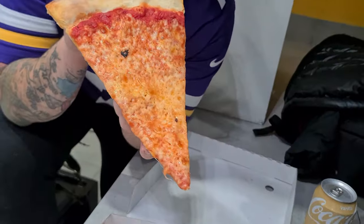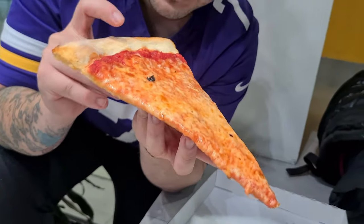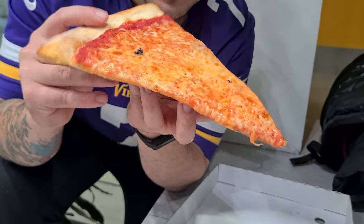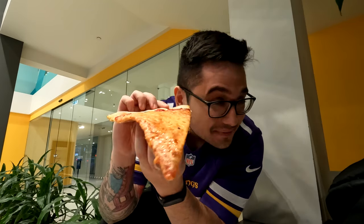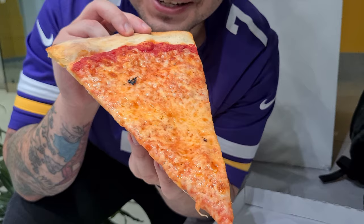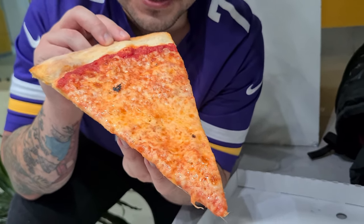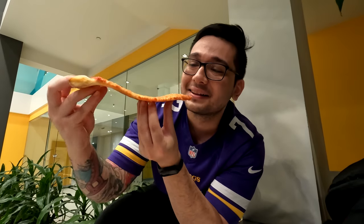First up, we have the margherita or the cheese pizza. It looks amazing! The crust and dough is nice and thin — love a thin crust. It also feels very crispy, with a nice crunch when you press on it. The cheese has oils all over the place, and that's how you know you've got a good pizza — cheesy, oily goodness on top. I've never tried New York style pizza, so I'm excited. This is the first time. Here we go — first bite!